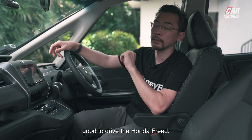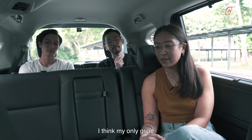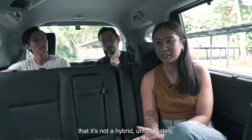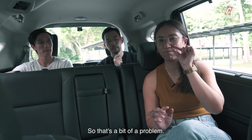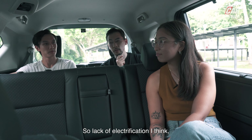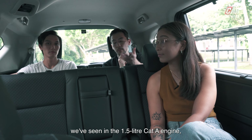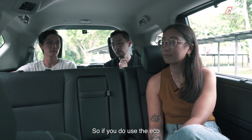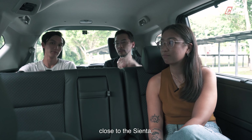Surprisingly good to drive, the Honda Freed. My only gripe is that it's not a hybrid, unfortunately, because a hybrid would be saving you a lot more money at the gas station. Lack of electrification is the biggest thing the Freed lacks. But the 1.5-litre Cat-A engine is still pretty decently efficient — if you use Eco mode, you can get kind of close to the Sienta, but of course you'll never match it.